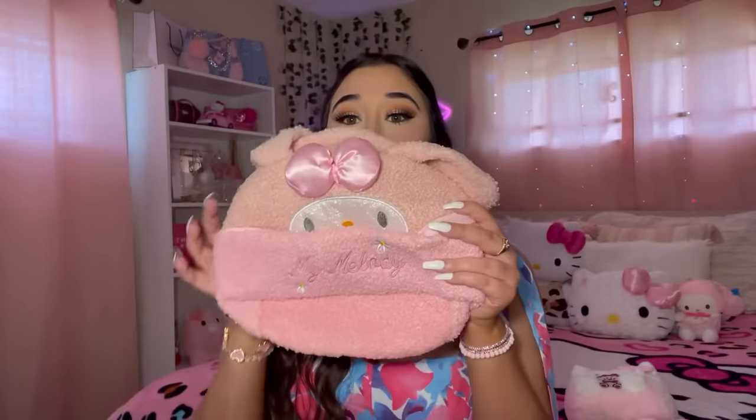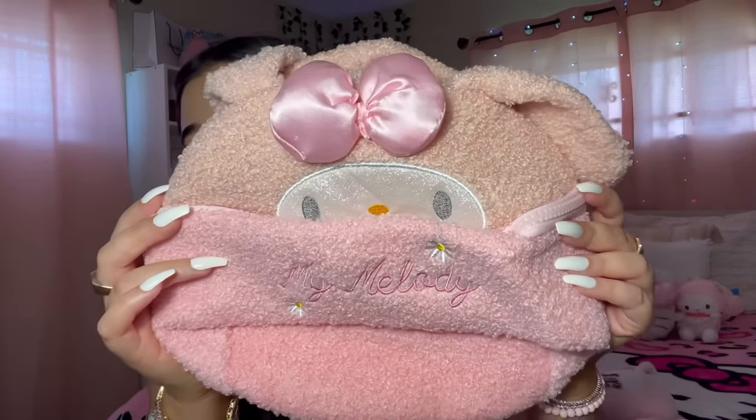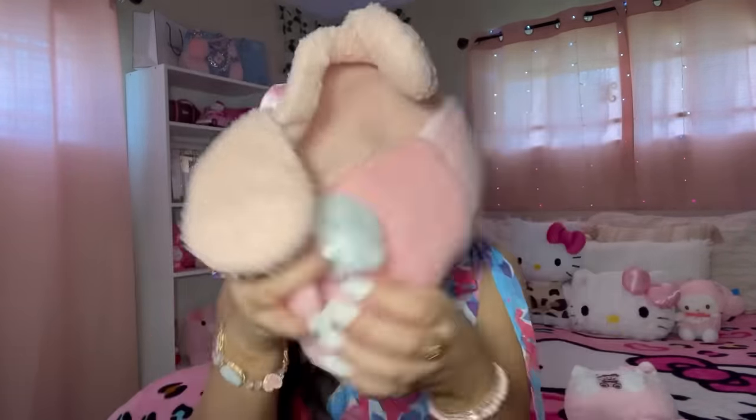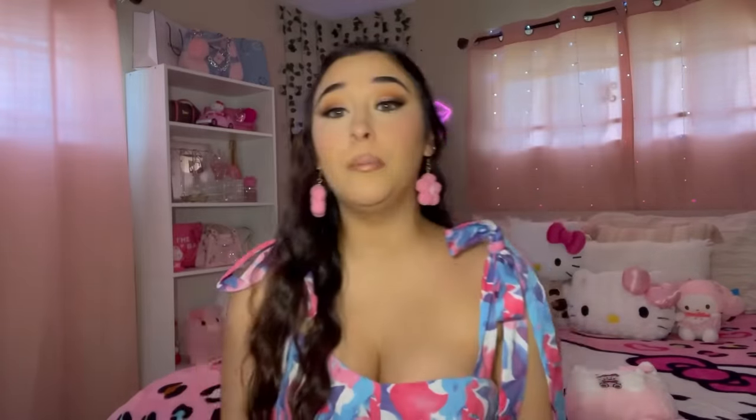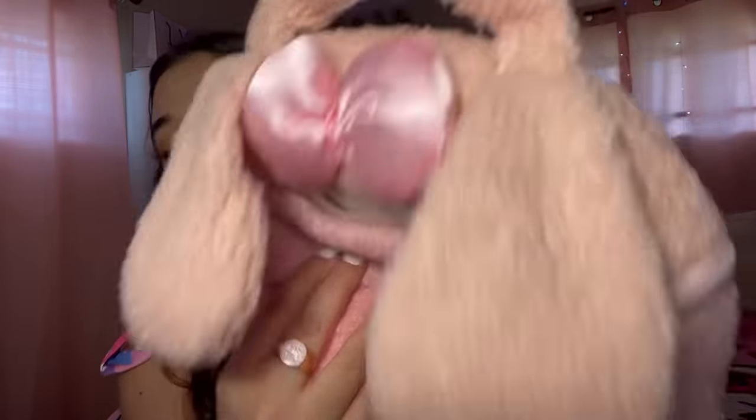I also got My Melody — she's my favorite. Look at her face, it's glittery! I love her bow. It also has a pom-pom on the zipper and a handle. It says 'My Melody' with little daisies on it. So cute, I had to get this.